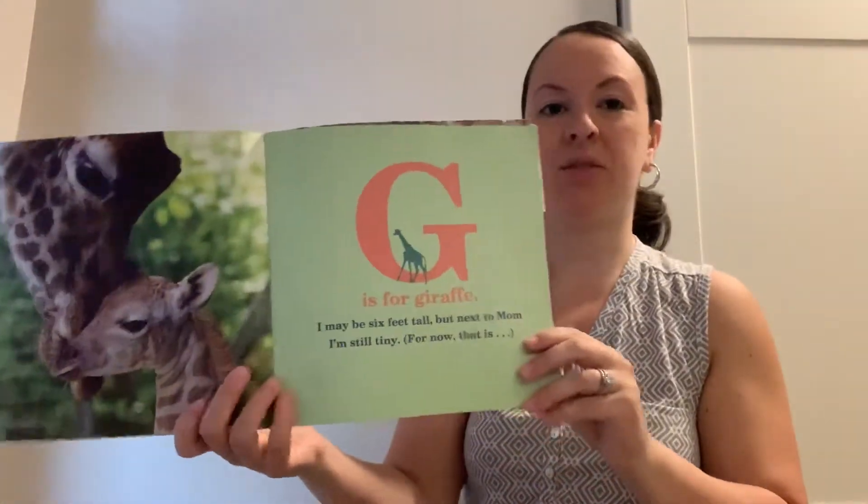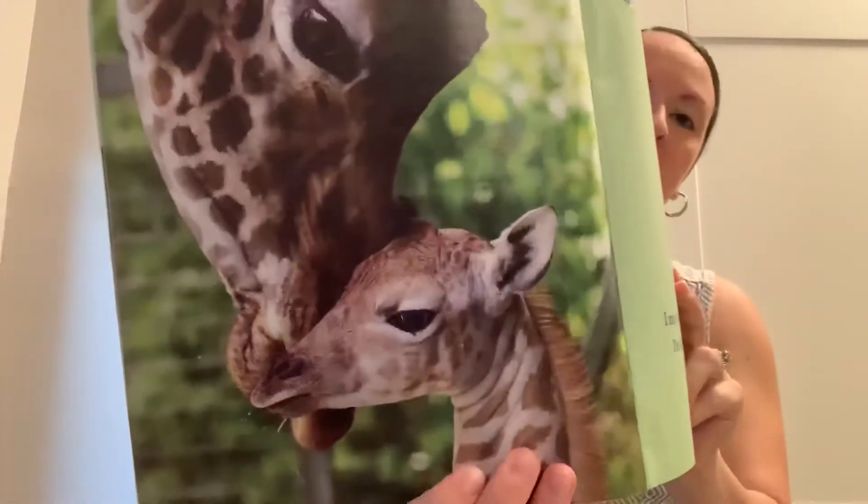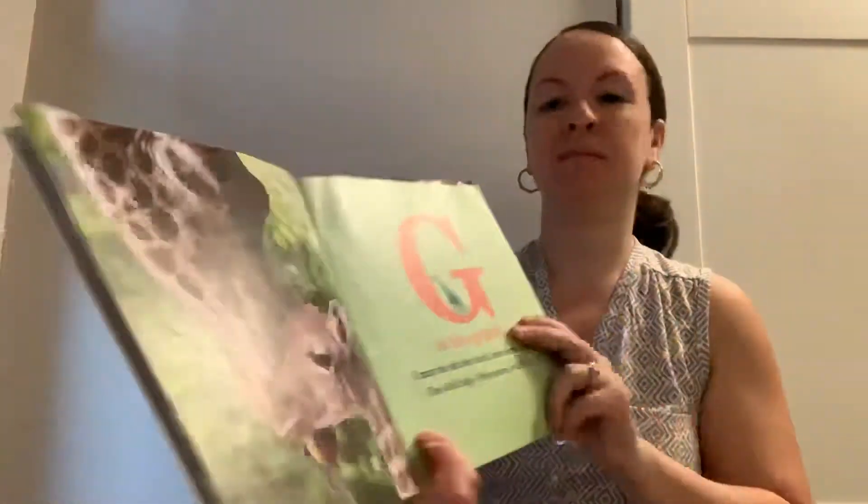G is for giraffe. I may be six feet tall, but next to mom, I'm still tiny — for now, that is. H is for hippopotamus. Calling all water babies, it's playtime in my pool.